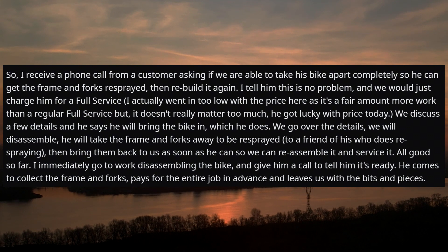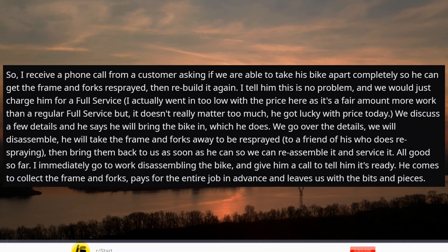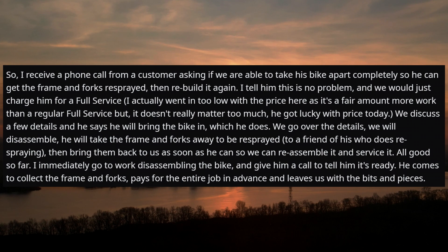I actually went in too low with the price here, as it's a fair amount more work than a regular full service, but it doesn't really matter too much. He got lucky with the price today.